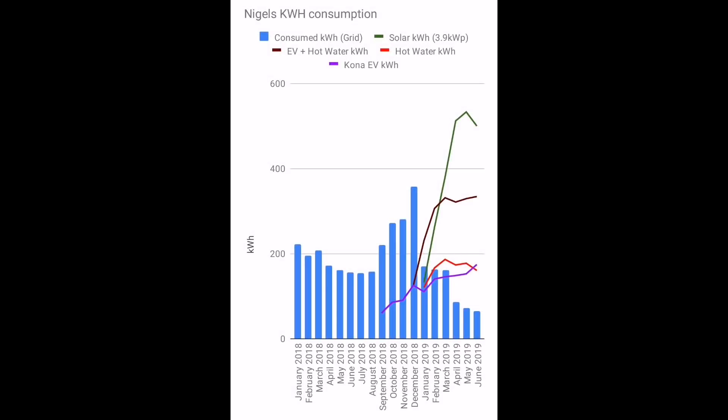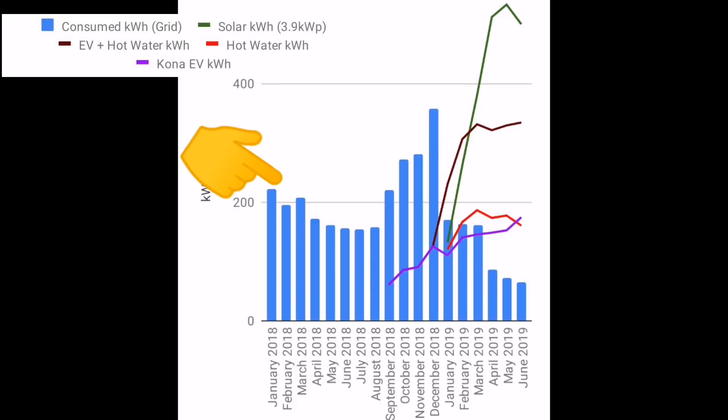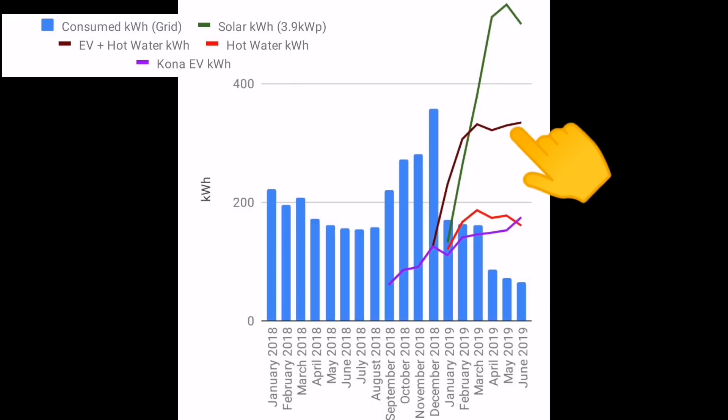This is probably the key chart for me — it shows my energy consumption from the meter, how many units of grid electricity I'm using. In blue, you can see previously I was using about 200 units a month in 2018. When I got the Kona EV it goes up, and as soon as solar was installed in January 2019 it comes down significantly. The green line shows solar generation, the purple is EV charging, and the red is hot water — which I'm estimating based on hours of a 3 kilowatt immersion heater.